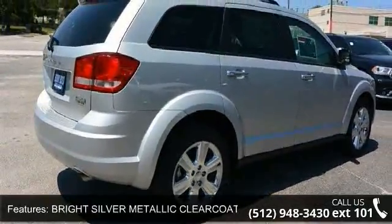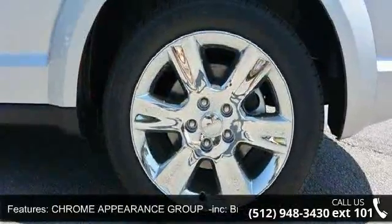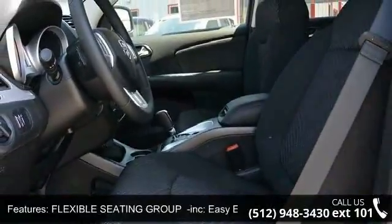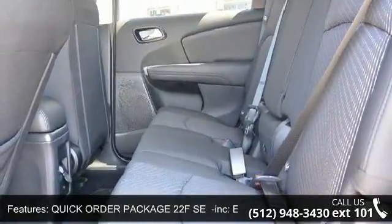Easy entry system seat, air conditioning with 3-zone temp control, 3rd row 50/50 fold reclining seat, 2nd row 40/60 tilt and slide seat, rear air conditioning with heater delete, cargo compartment cover, GVWR 5,250 lb.